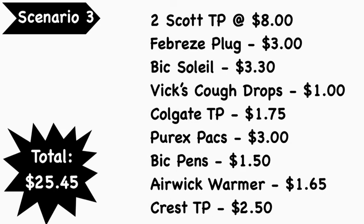Scenario number three: pick up two Scott's toilet paper 12-packs at $8.00 — they are on promotion two for $8 — the Febreze Plug at $3.00, BIC Soleil razor at $3.30, Vicks cough drops at $1.00, Colgate toothpaste at $1.75, Purex packs at $3.00, BIC pens at $1.50, Air Wick warmer at $1.65, and the Crest toothpaste at $2.50. Total comes to $25.70. Please forgive me for the earlier error — it's not $25.45, it is $25.70.